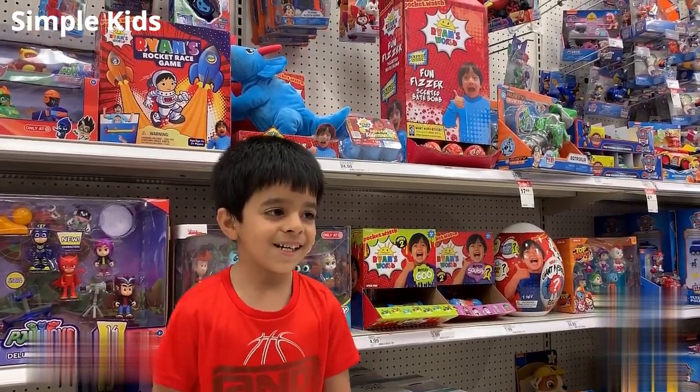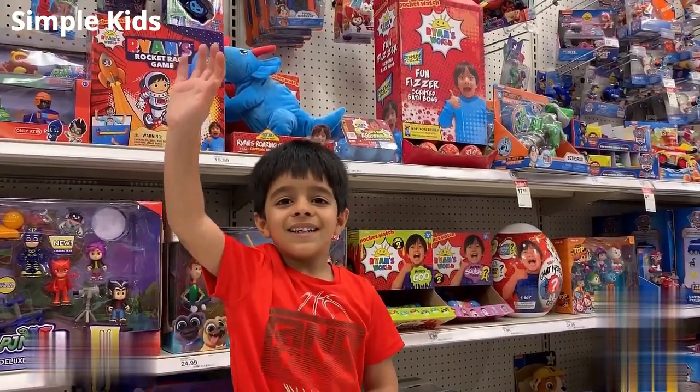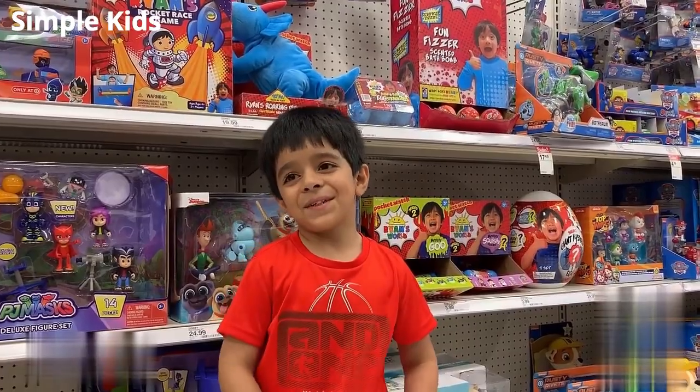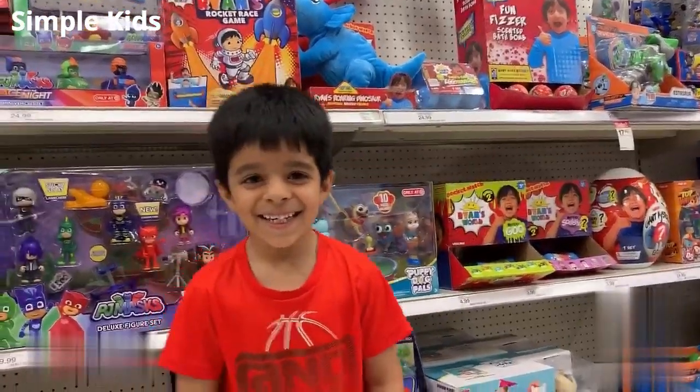All right, here we are at Target looking at new toys from Ryan's World. Anik, are you excited to look at those toys? Yes, I want to tell you something. What is it? I have a swimming float on me. Anik is wearing a swimming float, guys. All right, let's take a look.